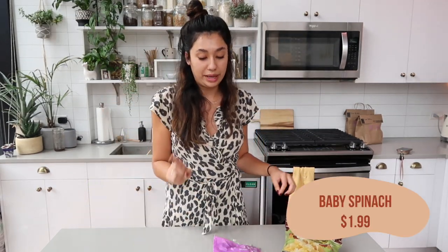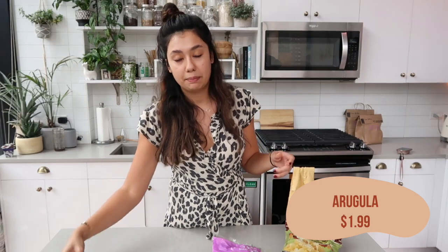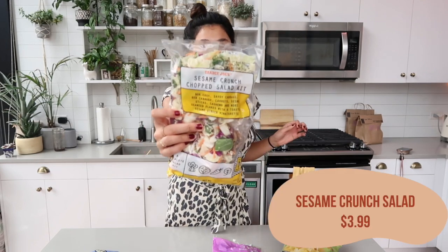I also got a bag of baby spinach — that's also for the soup tonight. I got a bag of baby arugula that I'm going to use for salads throughout the week. I love keeping bags of greens on hand because it makes it really easy to throw something together that's a little bit healthier, because I ate like garbage all weekend.